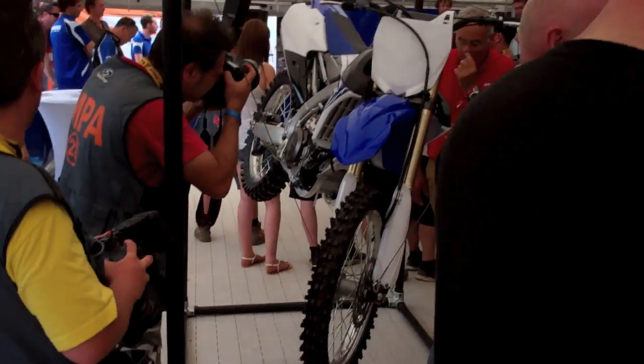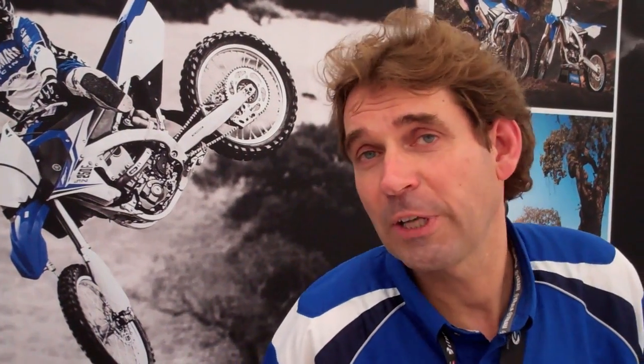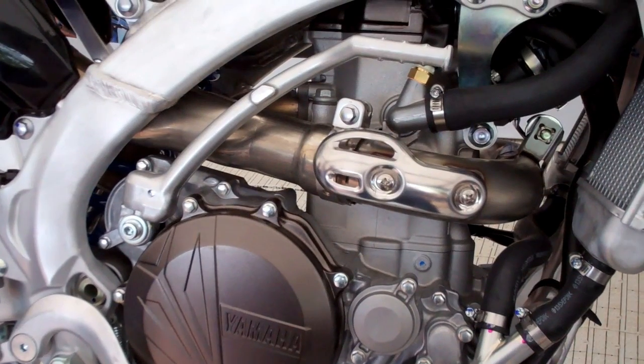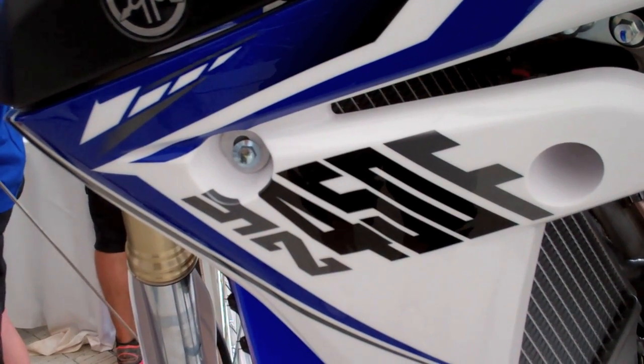People are quite impressed, particularly with the way it looks, but also with the technical changes. People now understand that the 450 is a completely new machine. The engine position looks the same as this year's machine, but the engine is actually 80% new I would say. The chassis is completely new and the design is a stunning new design. So I'm hoping everybody will have a look on the internet and see the new 2014 YZ 450 and 250 machines.